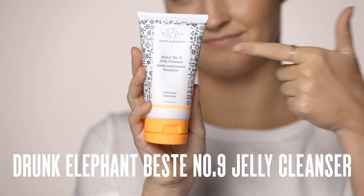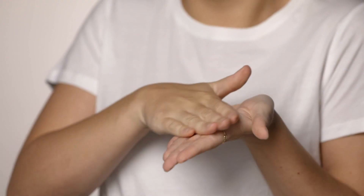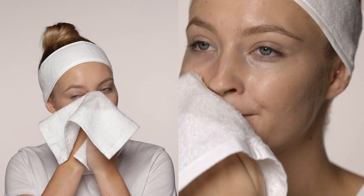First up is the Drunk Elephant Vesti Cleanser. This is a jelly cleanser — it's super gentle on the skin so it makes it really easy to take off makeup. Feels amazing, it's super lightweight, and it doesn't have any kind of oily texture to it either. Just like that, all my makeup's off with no irritation.